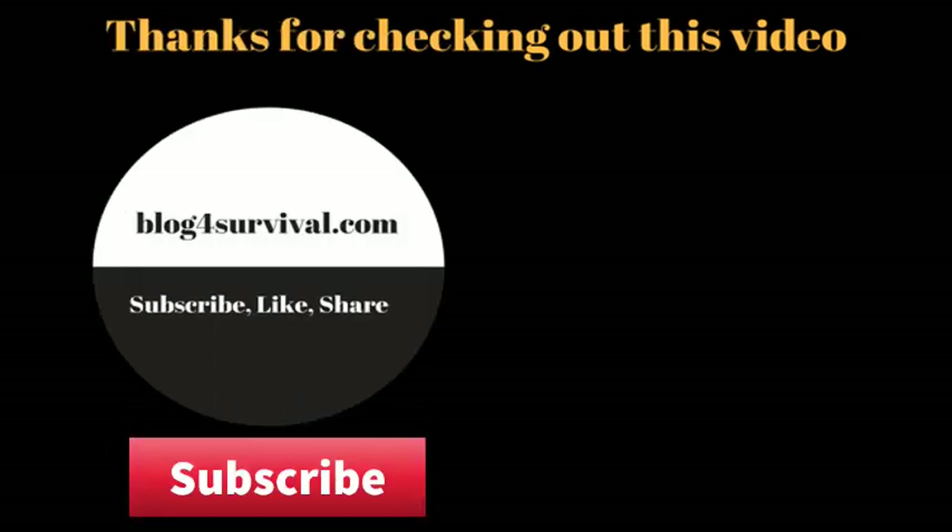Thank you for taking the time to check out our latest video. Be sure to come back and visit us for more helpful and educational videos. Or you can receive notifications every time we post a video by clicking on the subscribe button.